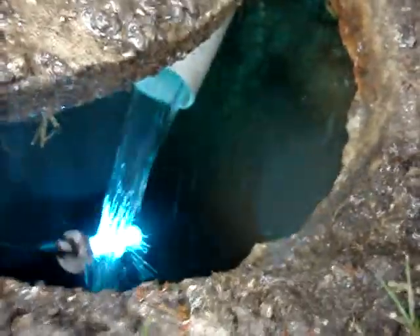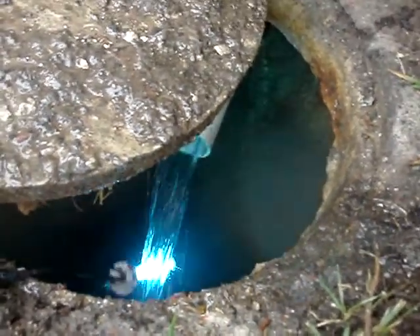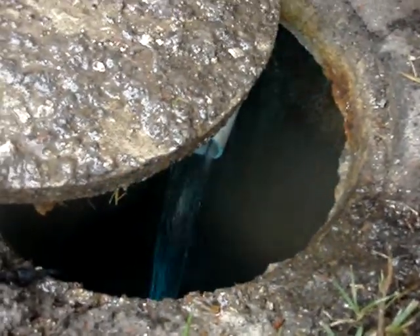Right now, although it's hard to see, the tank is about a quarter full already. Again, this is a 1,000 gallon septic cistern.